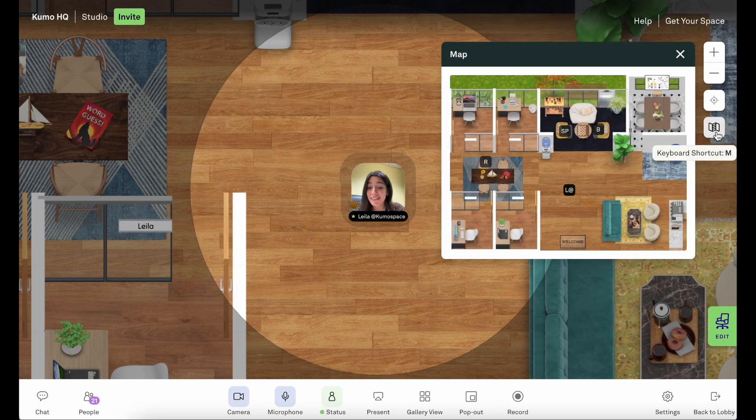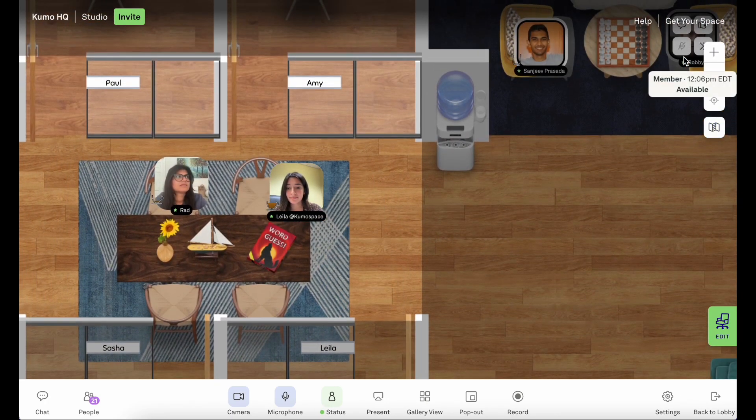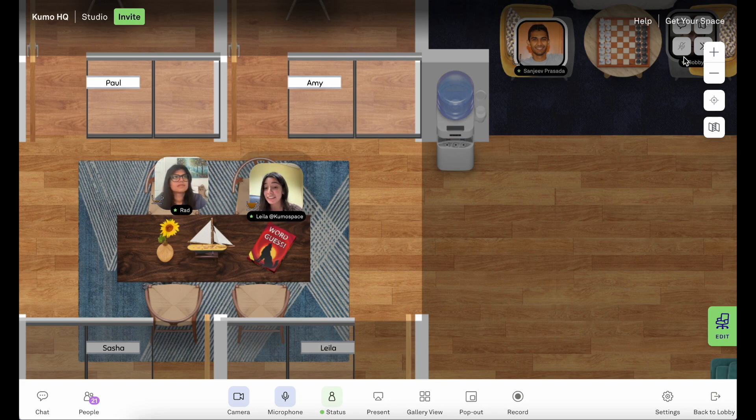Open the map and see who else is in the space. Brad's in the common area — let's go chat with him. Now that we're in a room, our audio range has expanded and we can hear and speak to everyone in this room. This is perfect for co-working or even for team meetings.